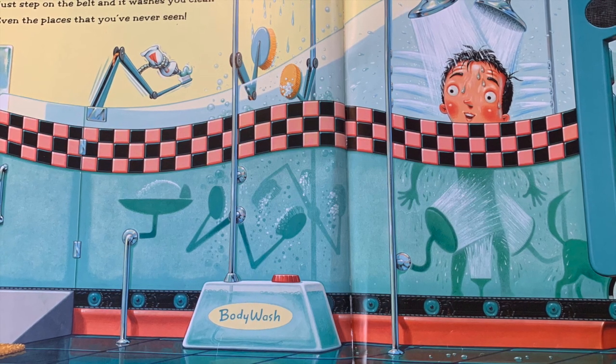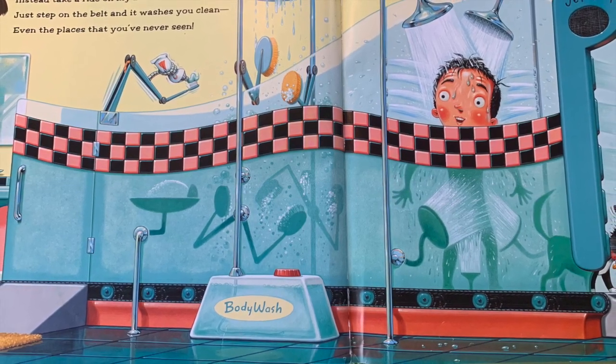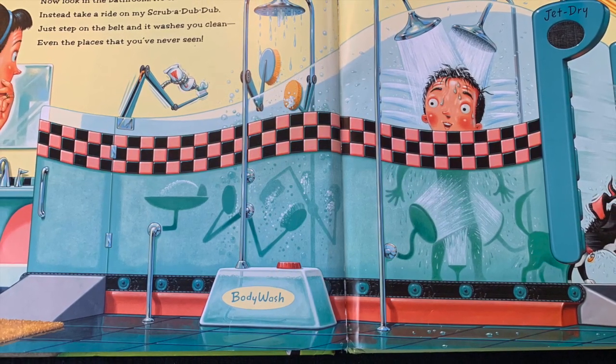Now look in the bathroom. No shower, no tub. Instead, take a ride on my scrub-a-dub-dub. Just step on the belt and it washes you clean — even the places you've never seen.